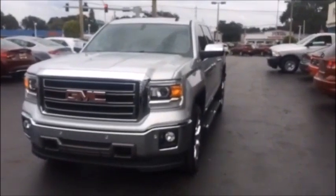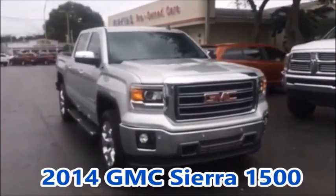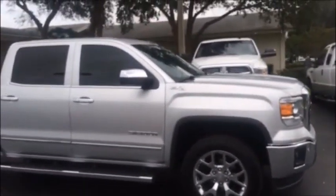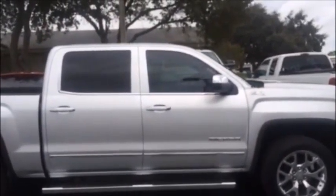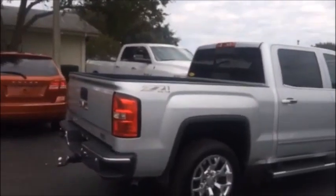Hey folks, this is Josh from Fergus Dodge again. I just took this beautiful GMC Sierra Z71 four-wheel drive crew cab in on trade today. This thing's got everything — it's loaded to the gills. Bedliner. Super nice truck. 16,057 miles.